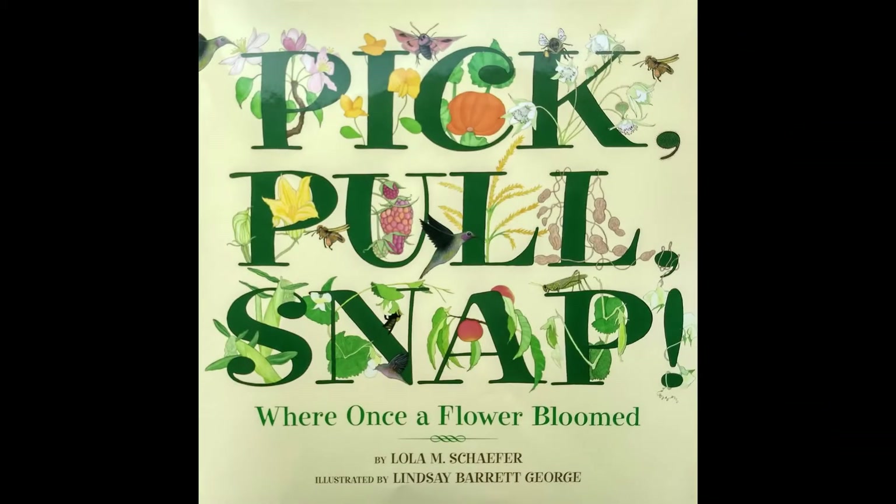Pick, Pull, Snap: Where Once a Flower Bloomed, by Lola M. Schaefer, illustrated by Lindsay Barrett George.